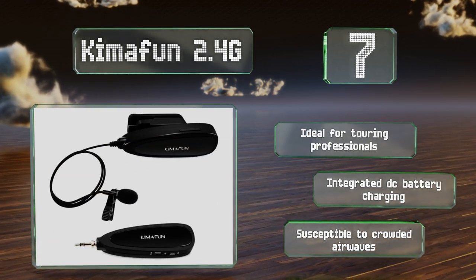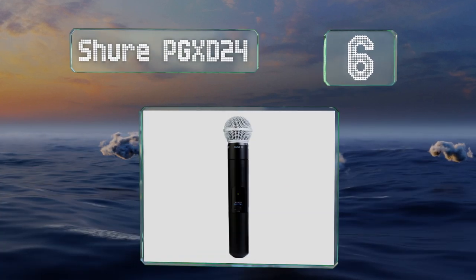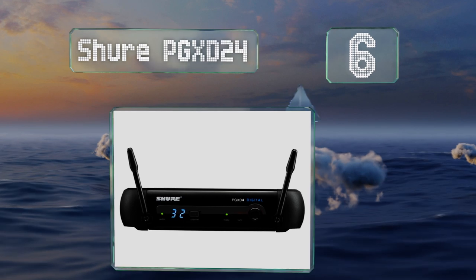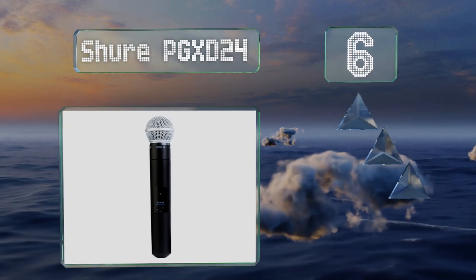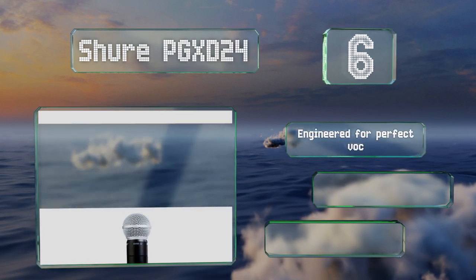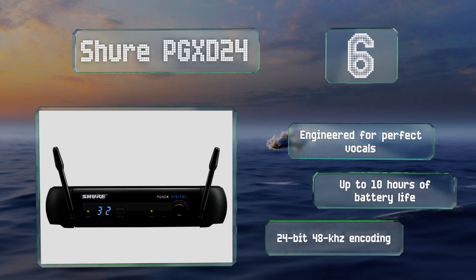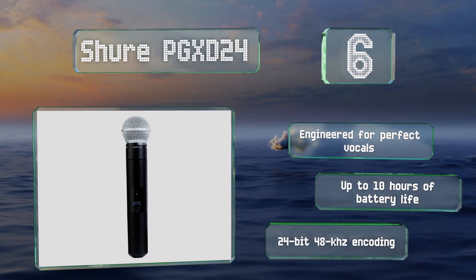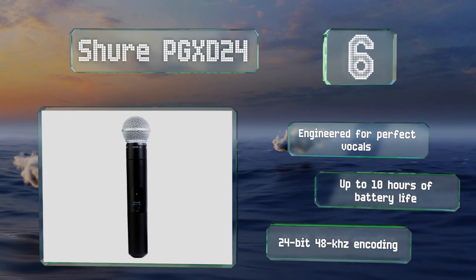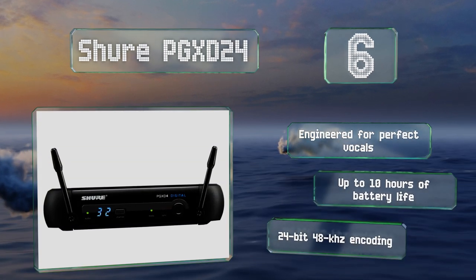Moving up our list to number 6: the Shure PGX-D24 is a digital system that broadcasts audio over the airwaves as well as via many analog options. Its scan and sync feature makes channel setup a breeze, and it's quite reasonably priced for something so renowned for its long-lasting durability. It's engineered for perfect vocals and provides up to 10 hours of battery life and 24-bit 48kHz encoding.